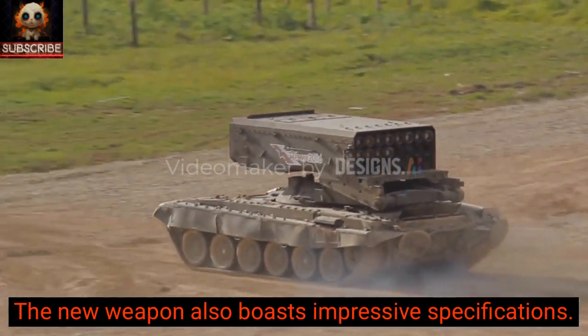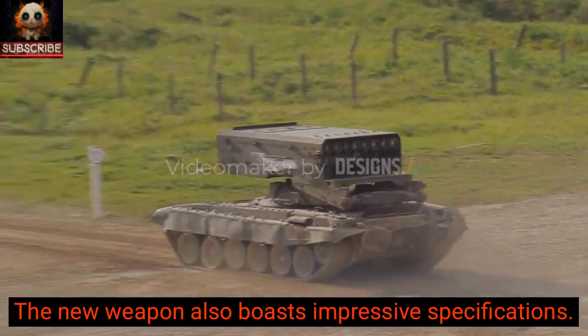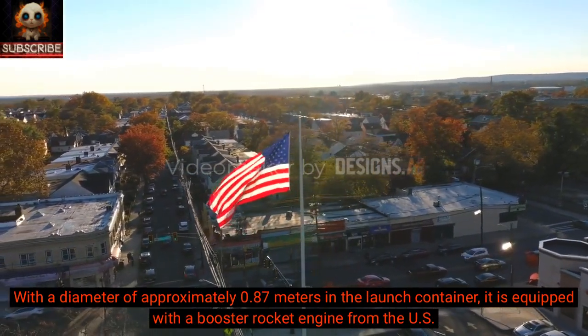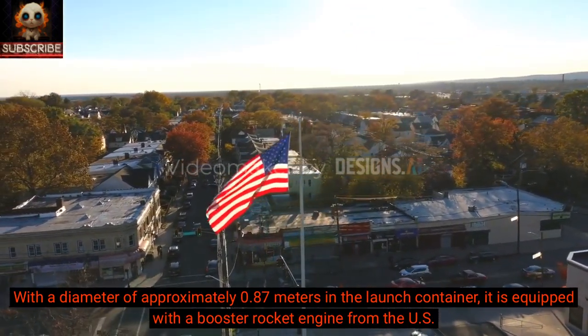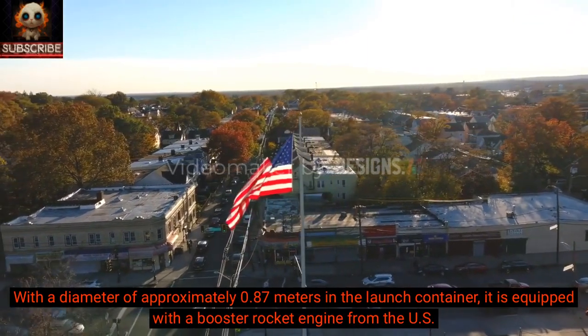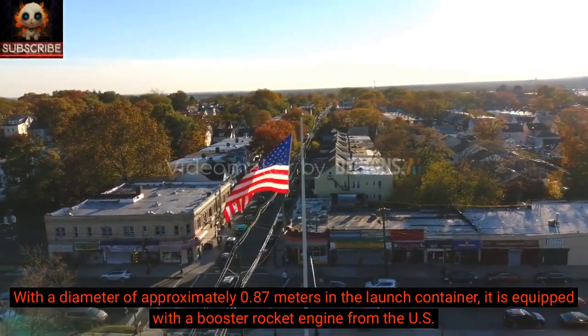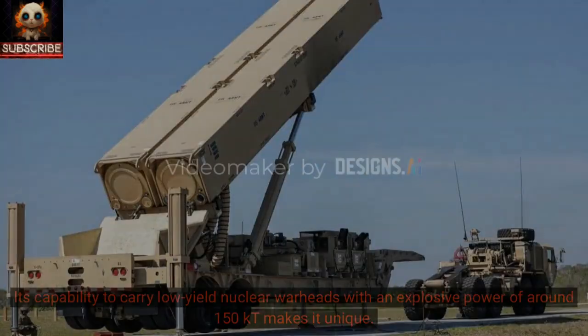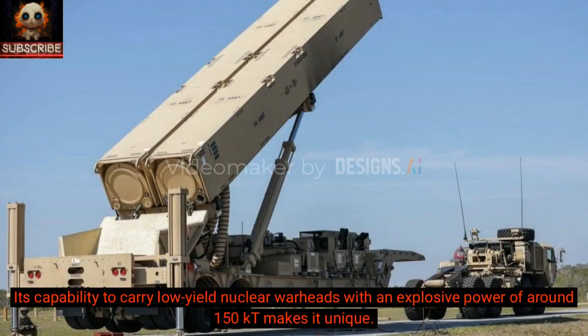The new weapon also boasts impressive specifications. With a diameter of approximately 0.87 meters in the launch container, it is equipped with a booster rocket engine from the U.S. Navy. Its capability to carry low-yield nuclear warheads with an explosive power of around 150 KT makes it unique.